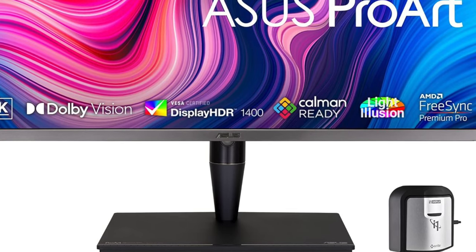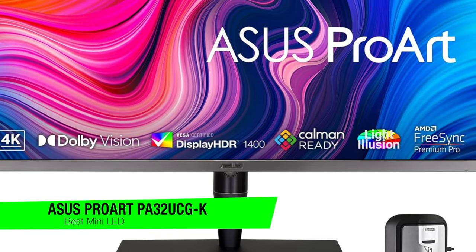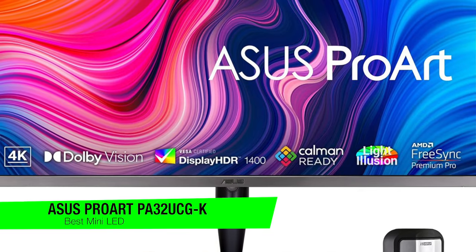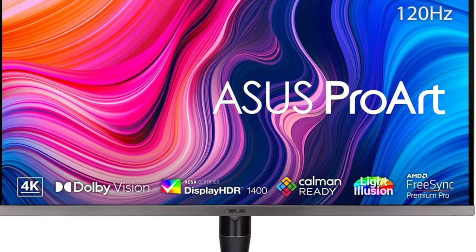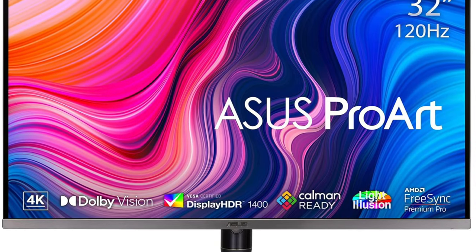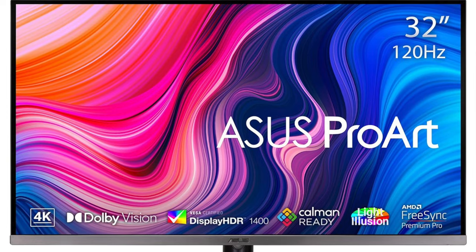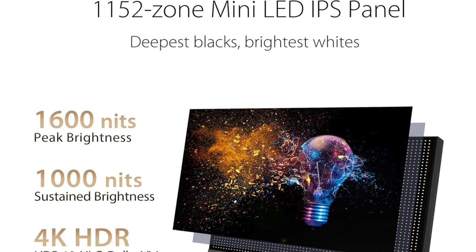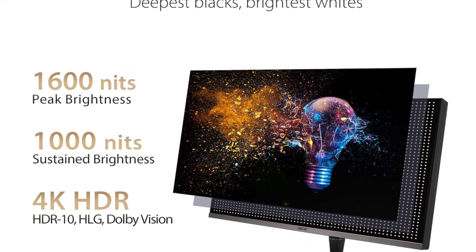The next one on the list is my recommendation for the best mini-LED graphic design monitor — this is the Asus ProArt PA32UCGK. This is one of the heavyweight champions of monitors. It isn't just a monitor, it's a technological marvel that's more bling than a rapper's jewelry collection. With its mini-LED tech, it's like having the northern lights on your desktop, but without the frostbite. It's so bright at 1600 nits, you might need to apply sunscreen.